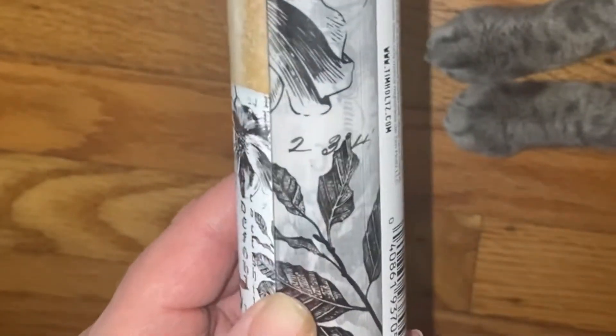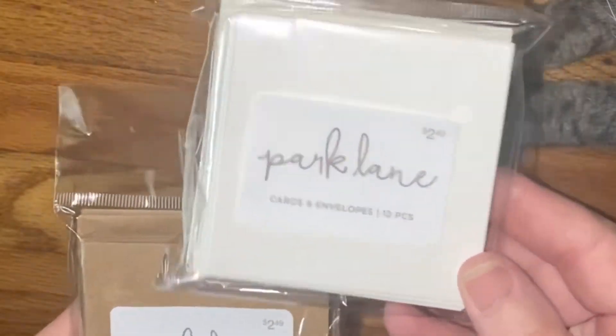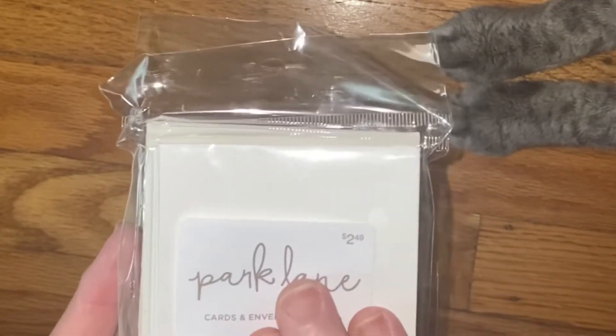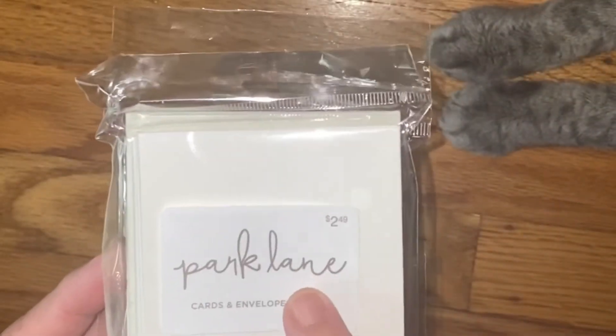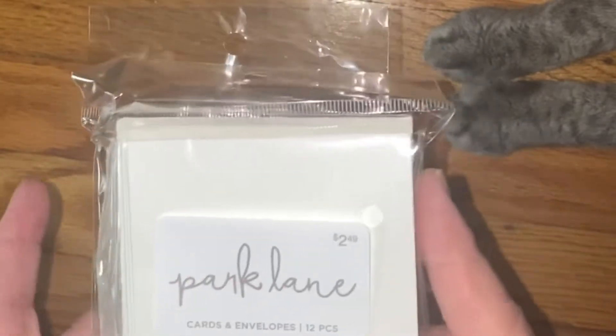I bought two cork lane little cards and envelopes. I thought this would be so cute to just stamp something on, or do a quick layer and collage it — it would make a great little gift tag or addition to your junk journal.